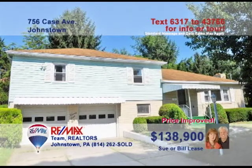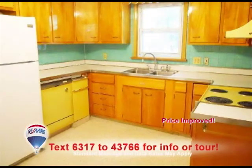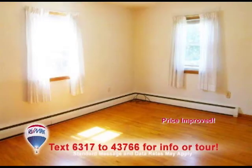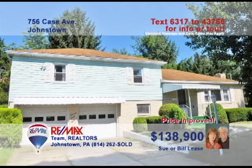Sue and Bill Lees want you to see this four-bedroom Westmont home. You're sure to enjoy relaxing by the fireplace in this elegant living room. The kitchen's bright, clean look will make mealtime efforts more enjoyable. Hardwood floors and trim accents add charm to the dining room. Plenty of space to unwind in the lower-level rec room, and hardwood floors complement the bedrooms perfectly. Contact Sue or Bill to take your tour.